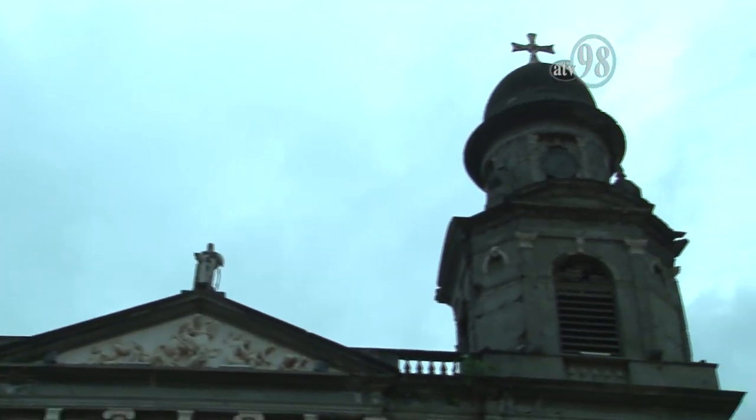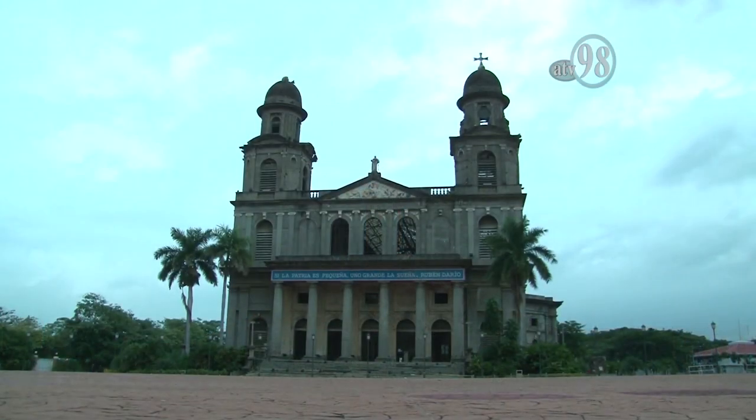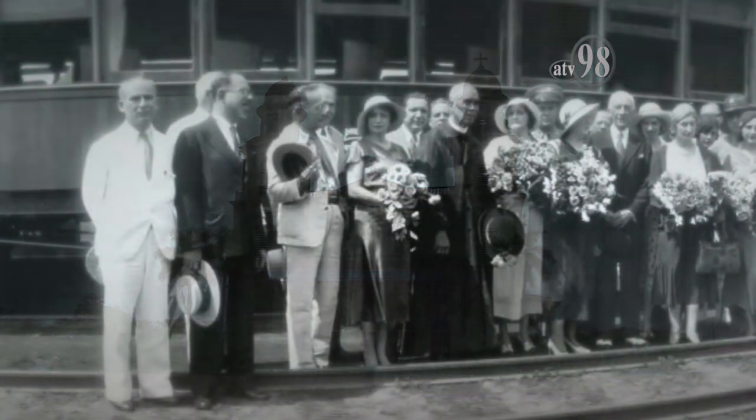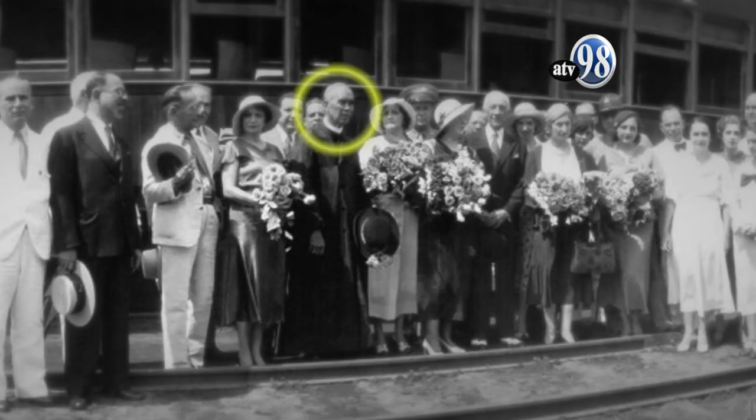Sus torres están consagradas: la norte a San Pedro y la sur a San Pablo, el frente central al Salvador del Mundo.